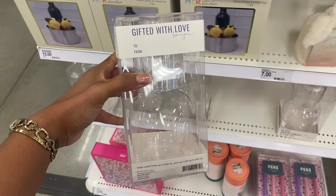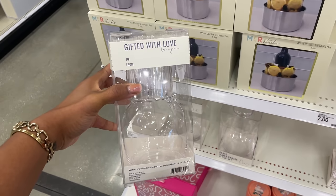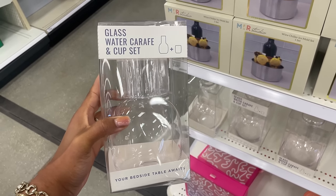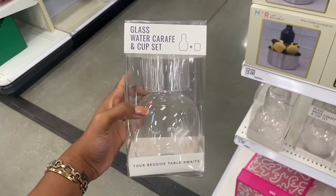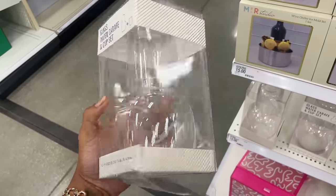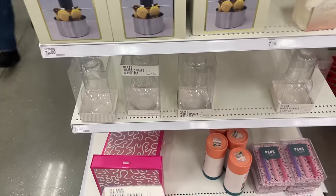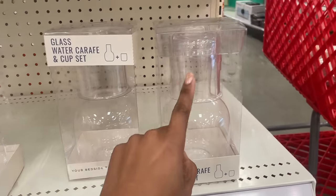'Gifted with Love' — oh, it's already packaged as a gift! And it's glass — I'm here for it. It's a water carafe. You can sit it by the bed if you drink water in the middle of the night. It's best to keep things like that in glass — you don't need any plastic chemical breakdown in your water. I love this a lot, it's fifteen dollars, dome-shaped with the cup sitting right on top of the carafe.